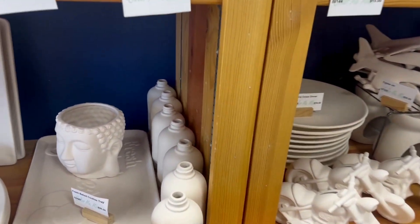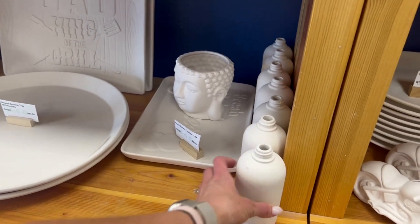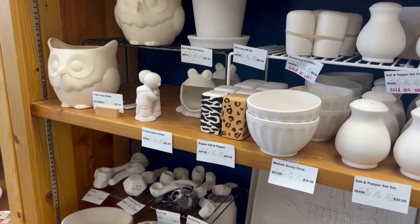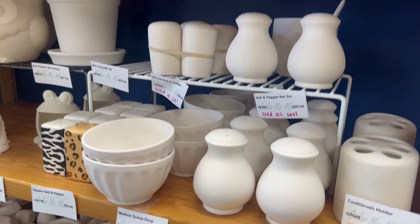Oh, I like this — a soap dispenser. I love that idea. Oh look, there's a toothbrush holder. All this stuff I like! Salt and pepper shakers. Those are cute.